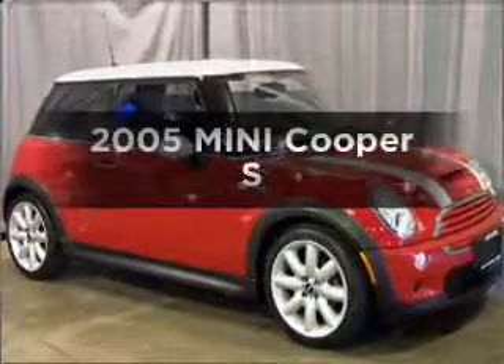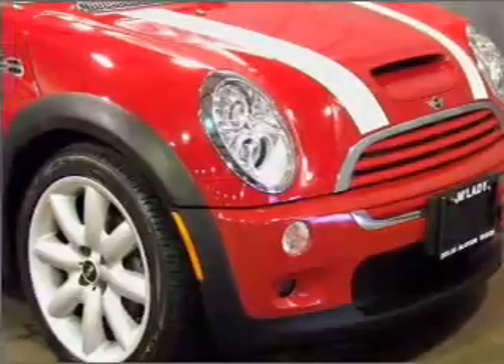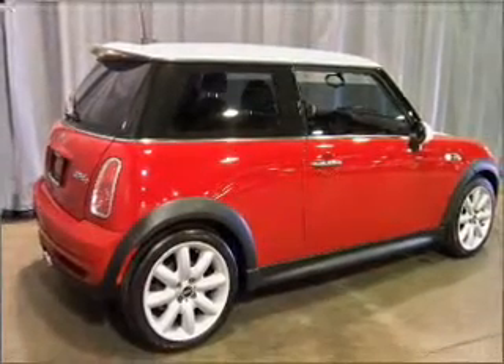Introducing the 2005 Mini Cooper. Travel the roads in style and comfort in this great vehicle, with an efficient four-cylinder engine connected to a smooth shifting transmission. Premium wheels give a more luxurious look.